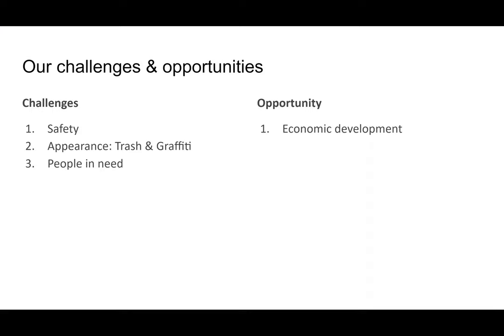We know that our neighborhood continues to have challenges around safety, as well as trash and graffiti, and that there are people in need, and that there's opportunity around economic development.